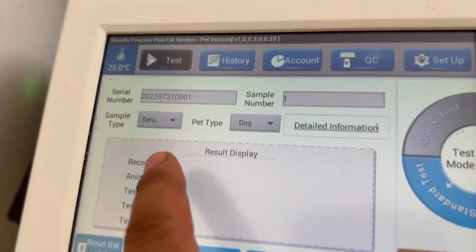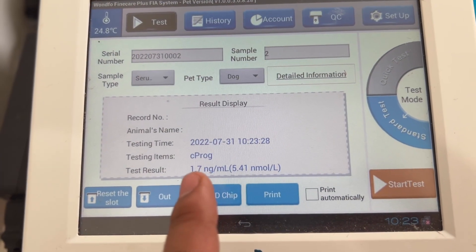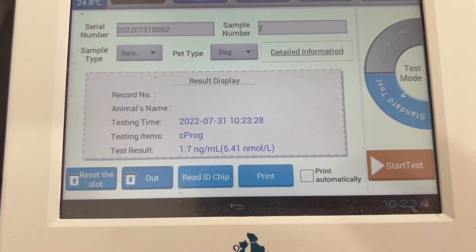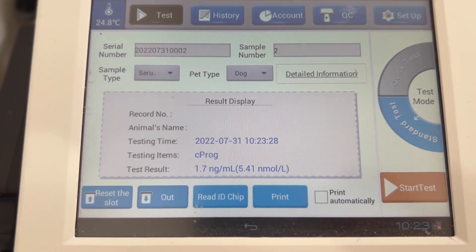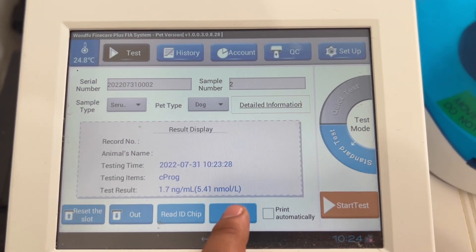Alright, it says dog, it says serum — now we hit start and wait. She's only at a 1.7, so she's still super early. That means I'm gonna retest in about two or three days, just to make sure we get everything on point. I love this machine — it's my favorite. I can also print the results if I want to.